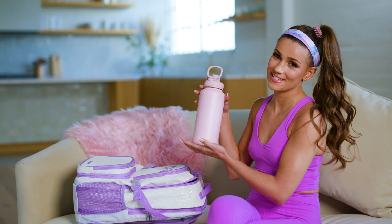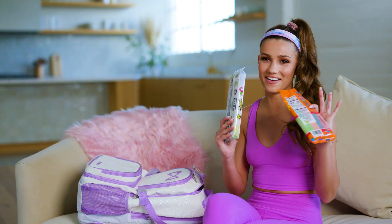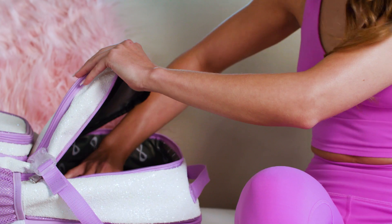I have a water bottle — stay hydrated — and some candy because I love candy from my collection.